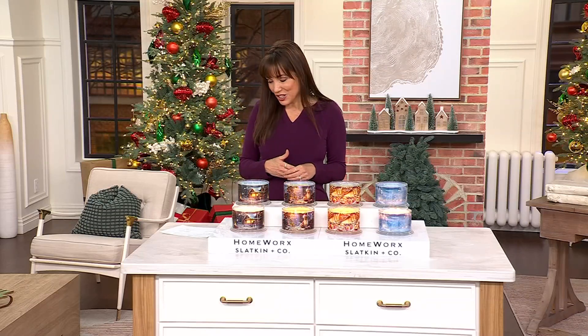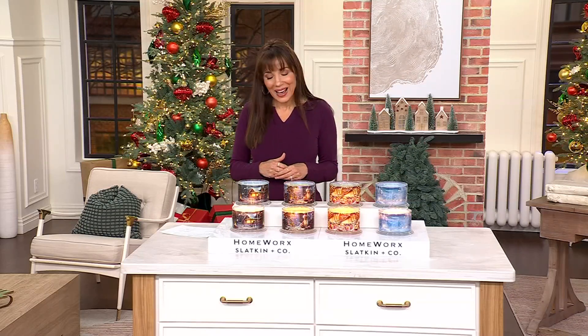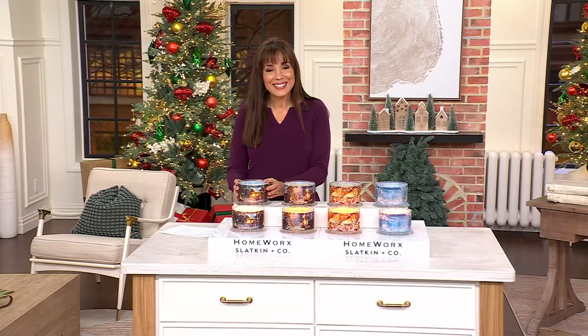Emily Foley is here with us, and she joins us from Homeworks by Slatkin & Co. Let's bring down the lights a little bit, because this candlelight is so beautiful. Emily, this is really a best-in-class candle in terms of how it burns and how the fragrance throws through the home.